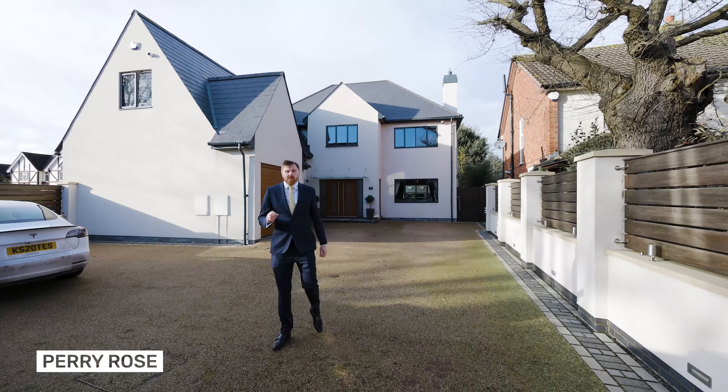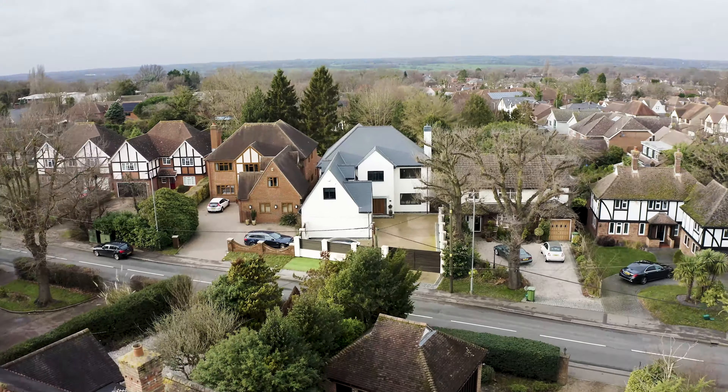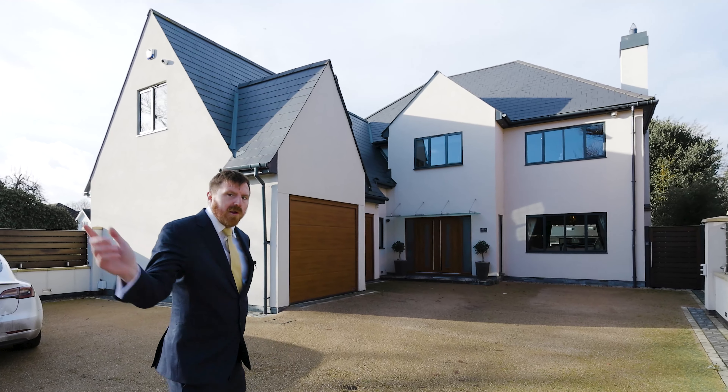Hi guys, you found me today on one of the most sought after roads in the area, Norsey Road, Billericay. This house has many, many fine features that I want to show you today and also has a bar. I'll give you the laurels.